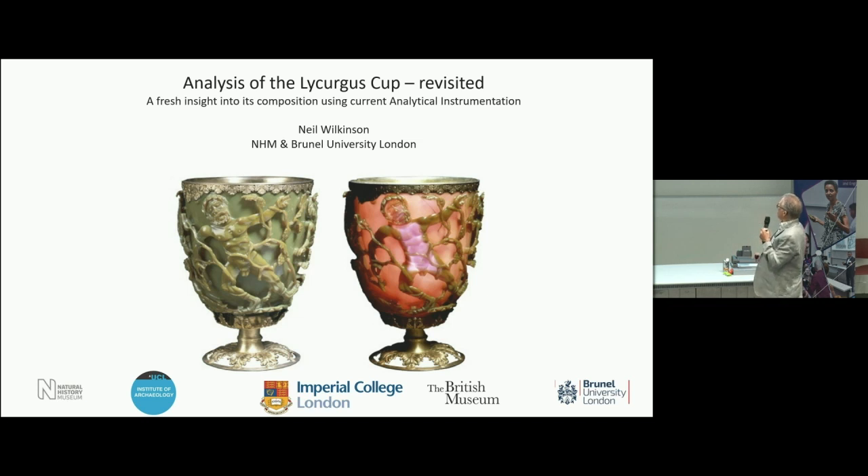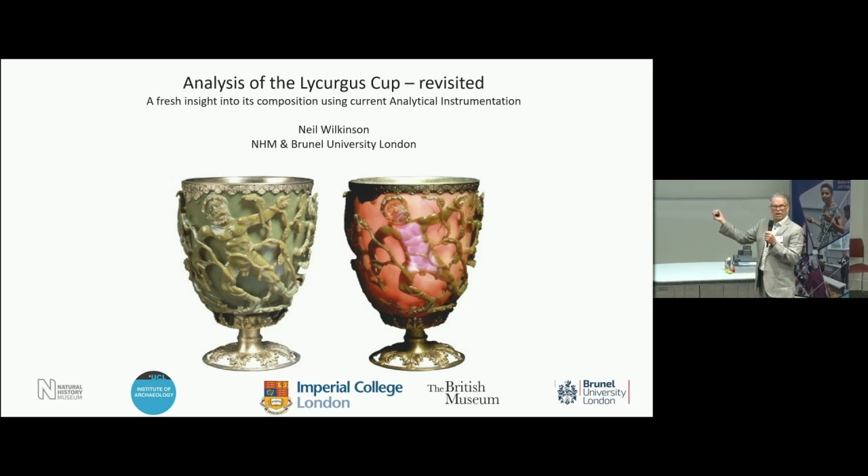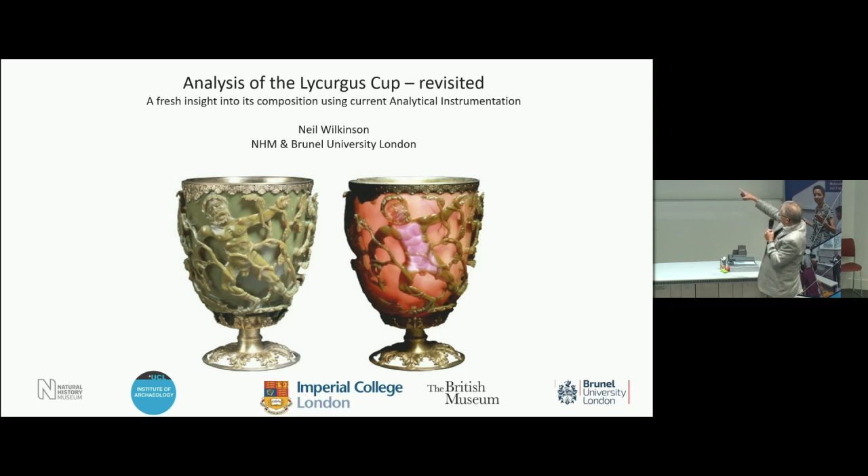The remarkable thing about this cup is that it's dichroic. The glass was specially made to have a different colour depending on the light. In transmission the light is red; in reflection it goes a milky green colour. This is one of the first examples of nanotechnology — Roman fourth-century nanotechnology. It was later, probably in the 17th or 18th century, that the rim and base were added.